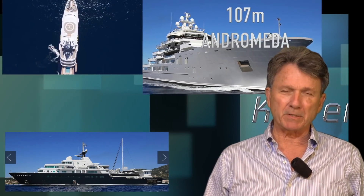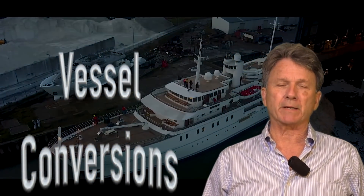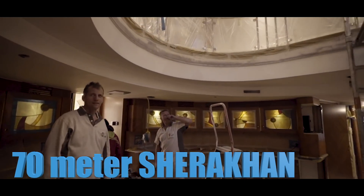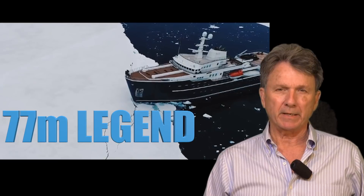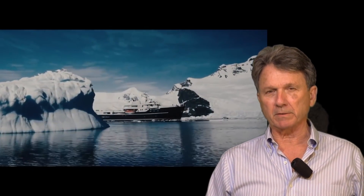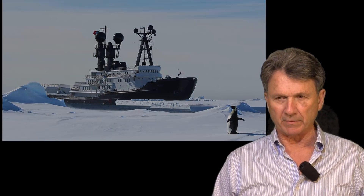Alongside these purpose-built expedition yachts — designed and built as new vessels — are some very well-known and well-respected conversions of commercial vessels. Behind me you can see the 70-meter Sherekan being converted in the Icahn shipyard in Holland; it is a spectacular yacht. One of the most well-known expedition vessels is the 77-meter Legend, which was originally built as a Russian salvage vessel. The 87-meter Arctic was converted from an ice-class tow and salvage vessel.